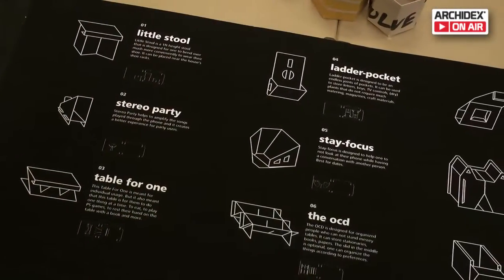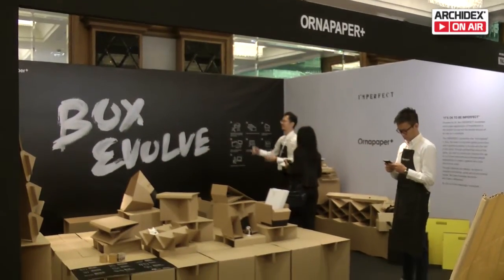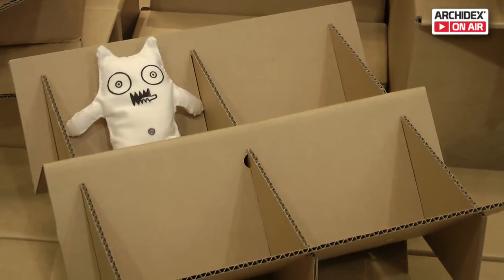You can use any material to create things and use it. I hope more people will see that they can use their boxes at home, not just throw them away, and create something totally different.